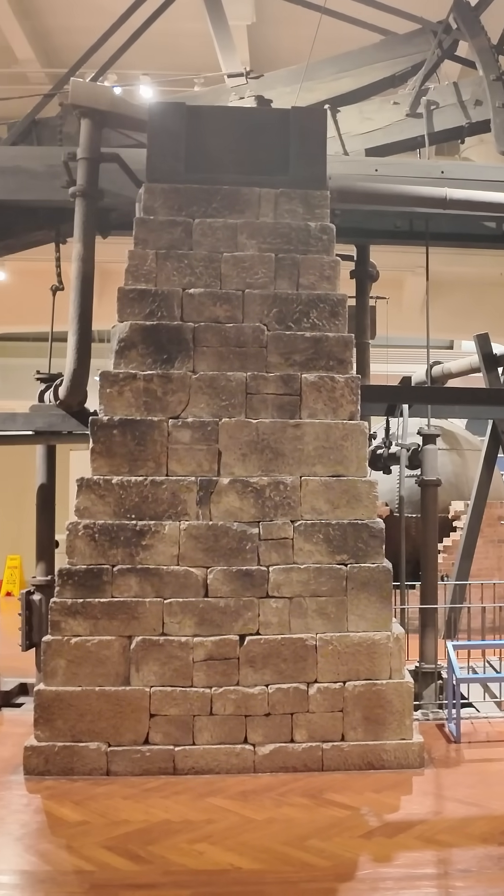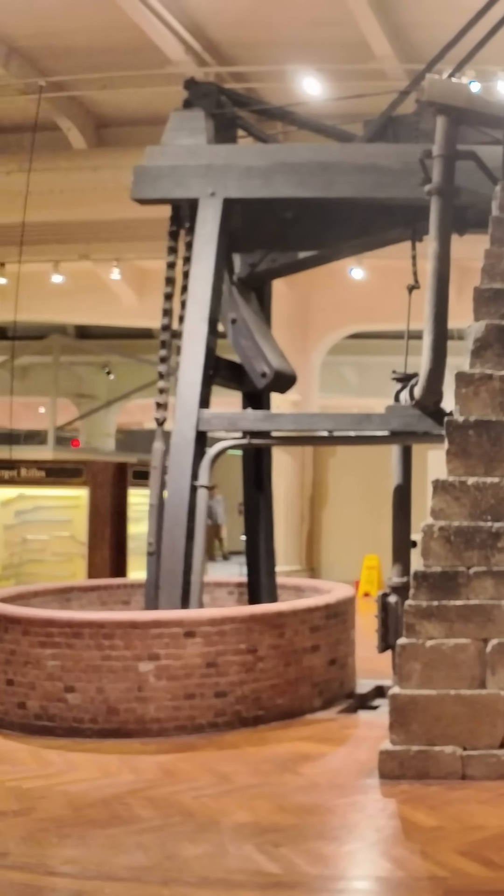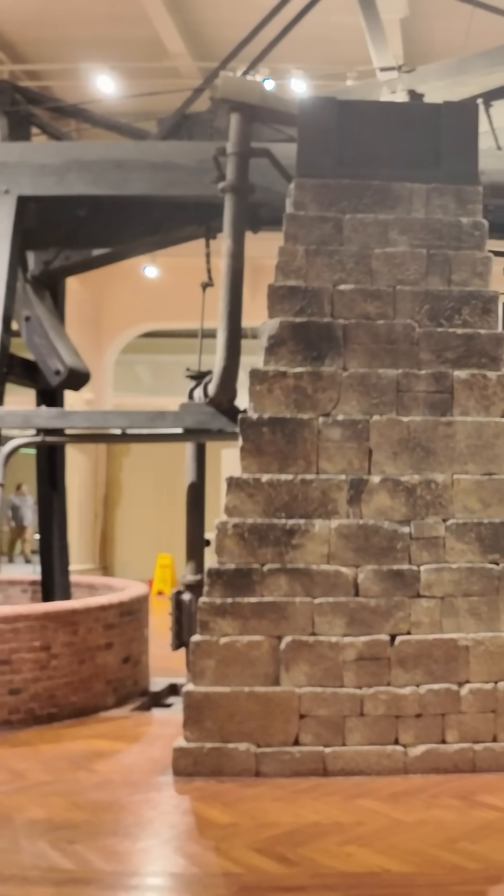This is the world's oldest steam engine. I'm Darren and this is the Industrial Revolution. What you're looking at is a Newcomen atmospheric engine. Originally it was referred to just as a Newcomen engine or a Newcomen fire engine.